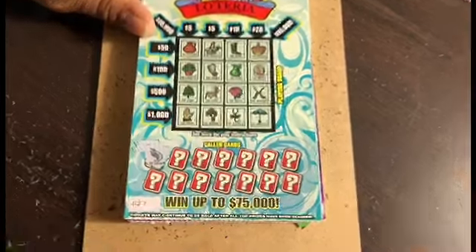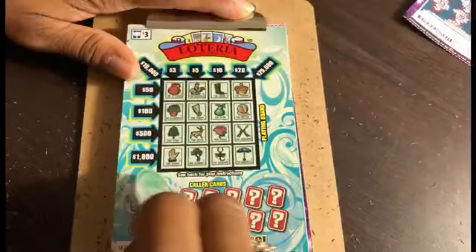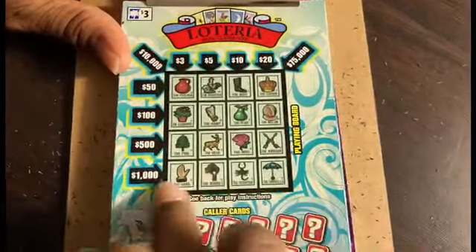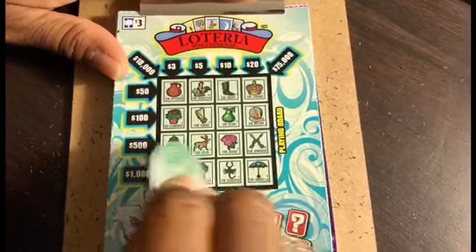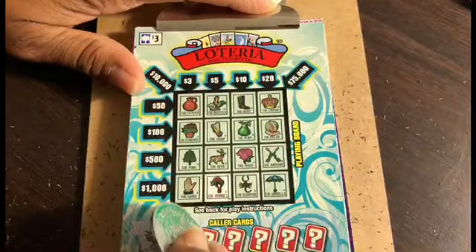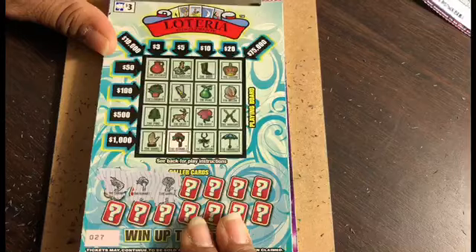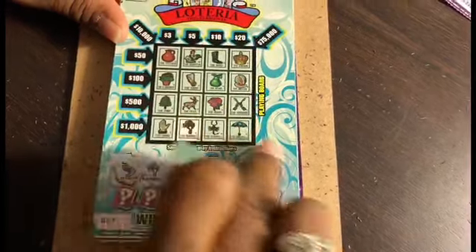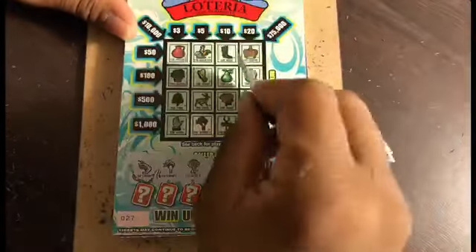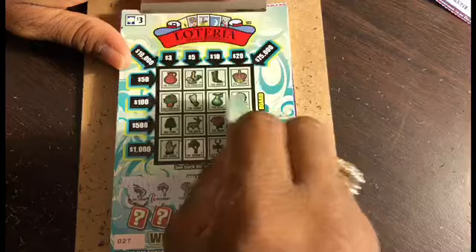A shrimp — do we have a shrimp? No shrimp. Next there is a bonnet — do we have a bonnet? Aha, bonnet! And we scratch the bonnet. Next is the world — it's a man holding the world — we do not have that. We have some arrows here. Wouldn't that be exciting to win $500 if we could go all the way across?